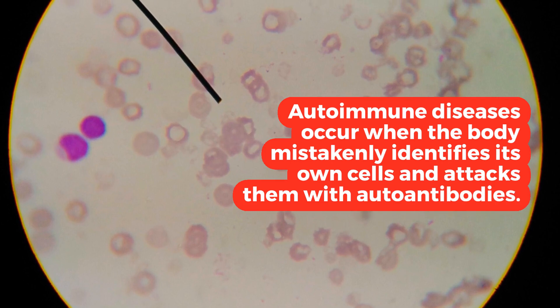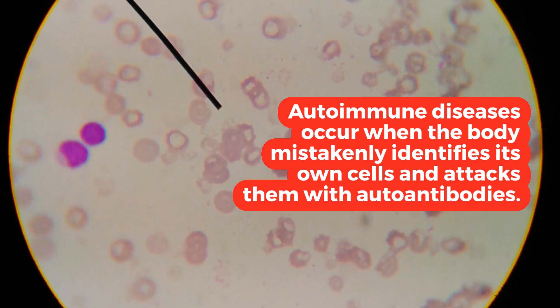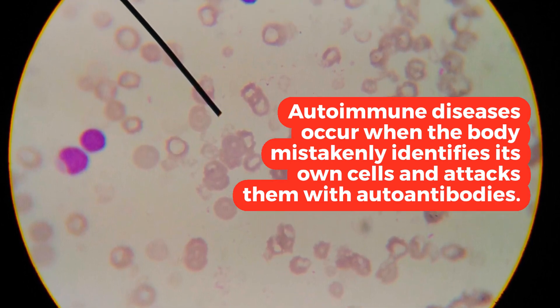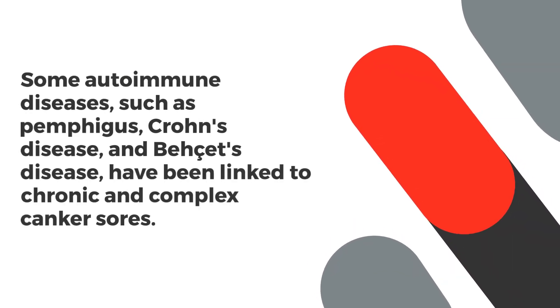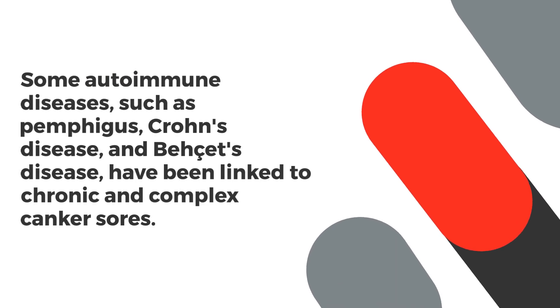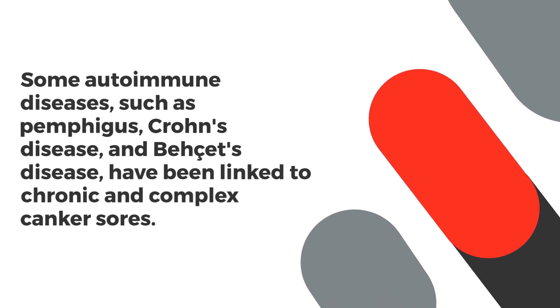Autoimmune diseases occur when the body mistakenly identifies its own cells and attacks them with autoantibodies. Some autoimmune diseases, such as pemphigus, Crohn's disease, and Behcet's disease, have been linked to chronic and complex canker sores.